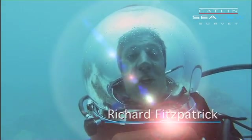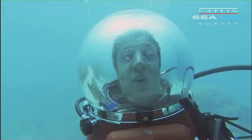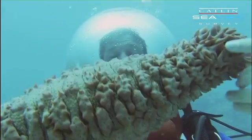Imagine if you had to spend the entire day vacuuming the floor. That job would really suck. But that's what this animal does.